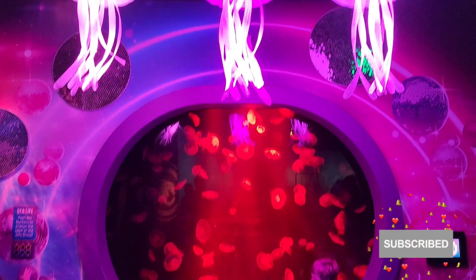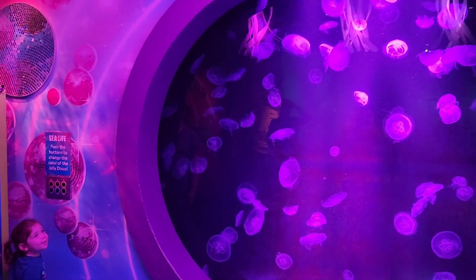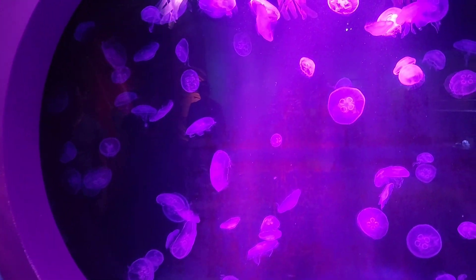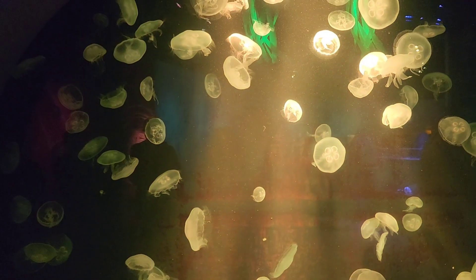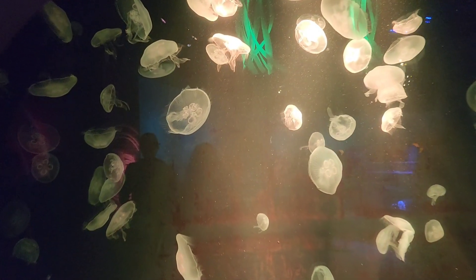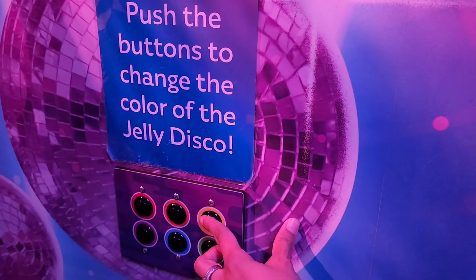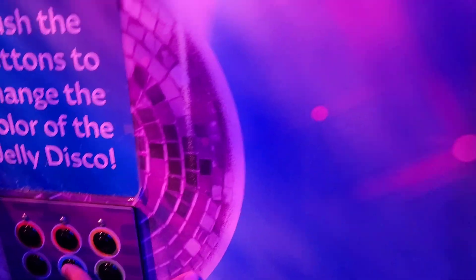Here they have jellyfish, and they have a button over there so you can press it to change their color. Right now it's purple — now it's yellow. Let's go, I'm going to try changing the color to blue.